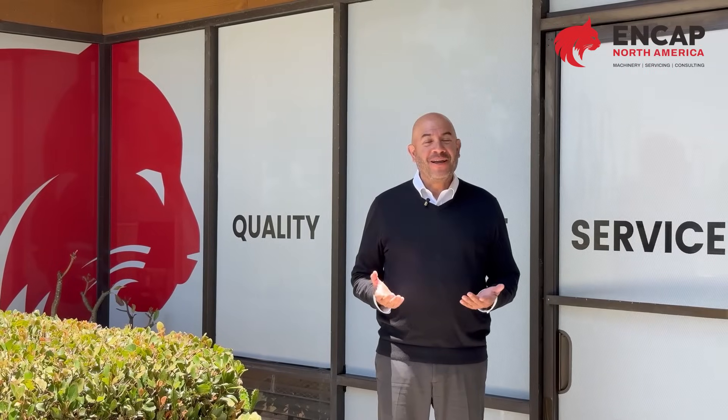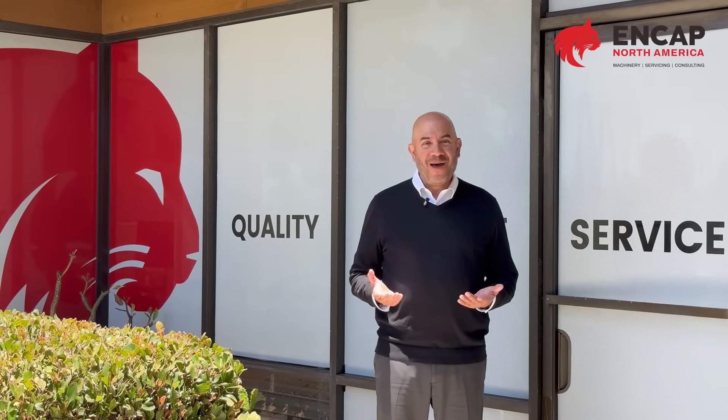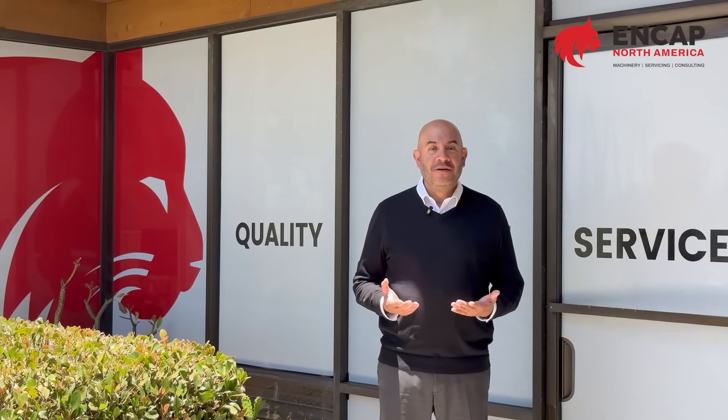At NCAP North America, we provide quality products, expertise solutions, and world-class service. Contact us today for a free consultation.